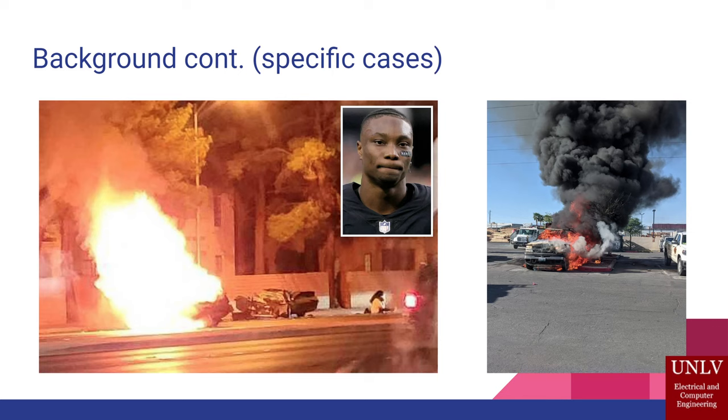We were hoping that if we had our system there, there would be a chance we could put out the fire. In case the patient didn't die on impact, we would be able to put out the fire and give first responders more time to get in there, rescue them, and get them to the hospital.